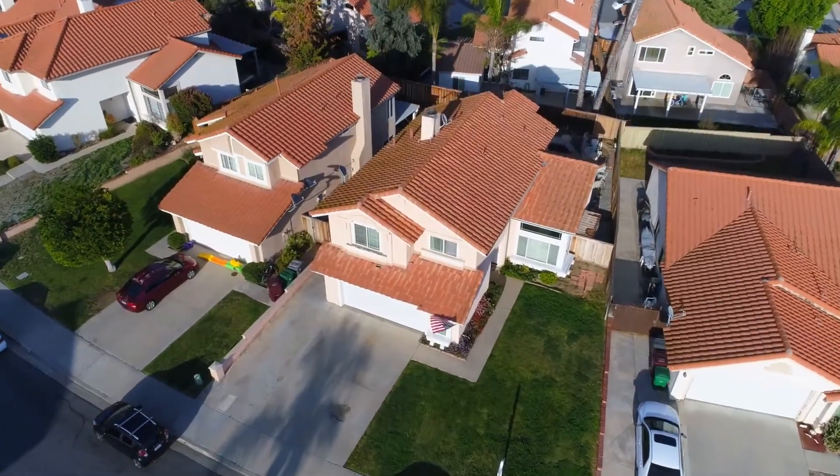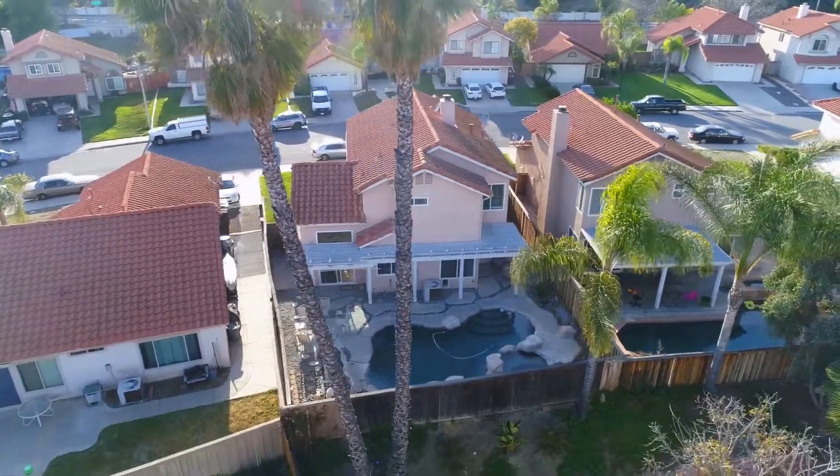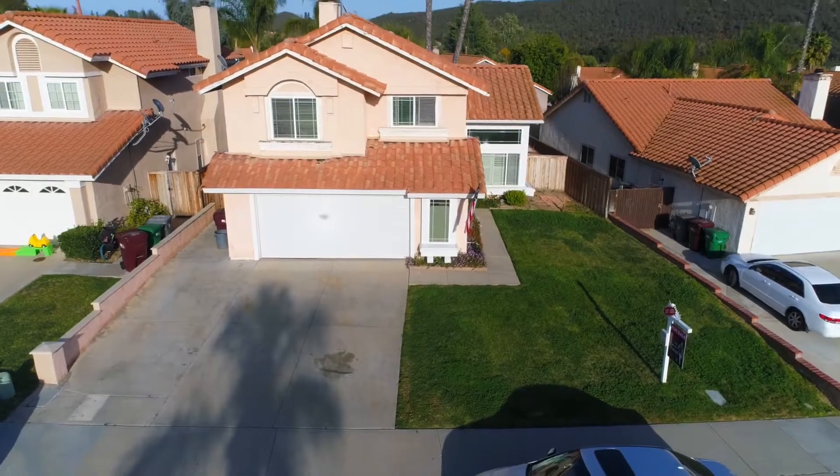Conveniently located near schools, shopping, and interstates, coupled with low taxes and HOA, priced to sell — hurry, this one won't last. Welcome home.